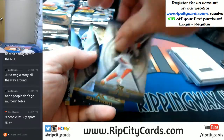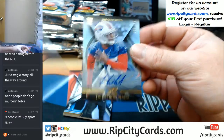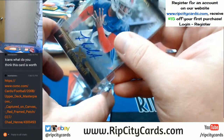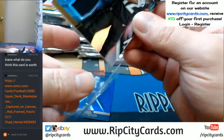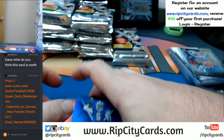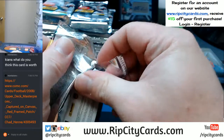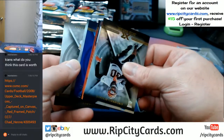Dalton, J.J. Watt, Gerald Everett bases. A Tredavious White Auto to $1.99 for the Bills. A Tredavious White Auto to $1.99, and another Tredavious White Auto to $1.99, and a Devont Freeman to $2.99. A Tredavious White Auto to $2.99, and another Tredavious White Auto to $1.99.